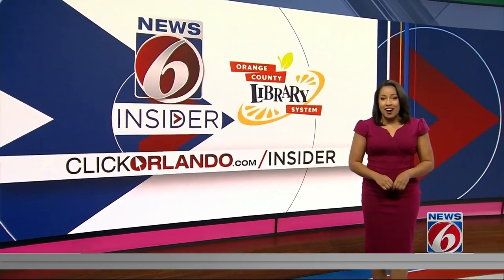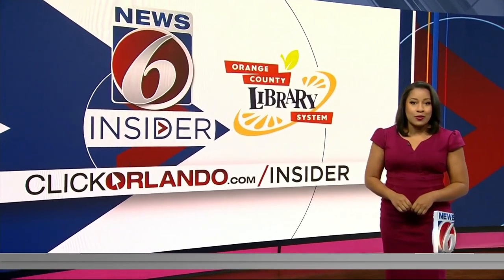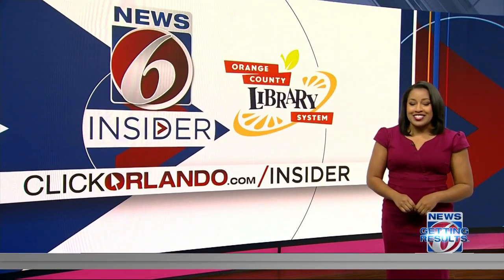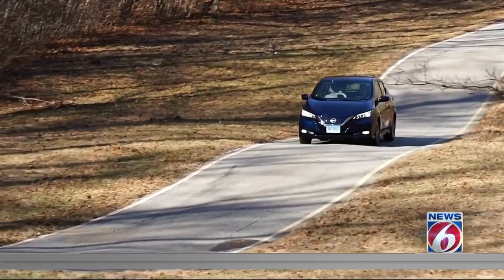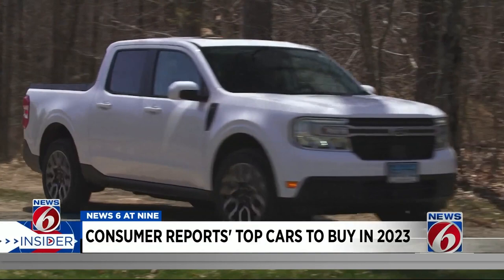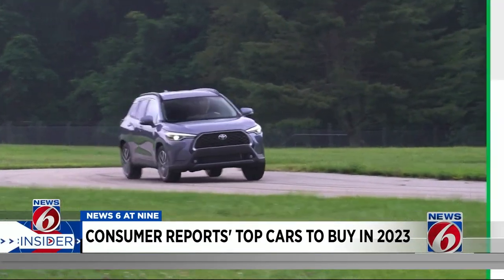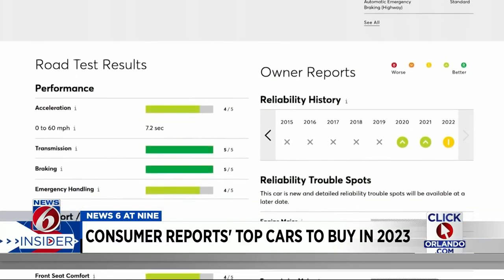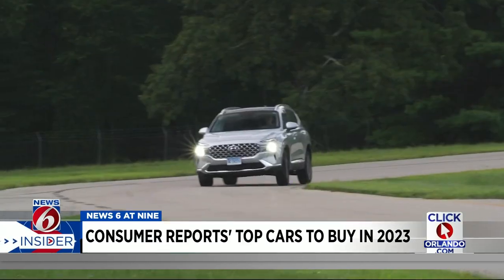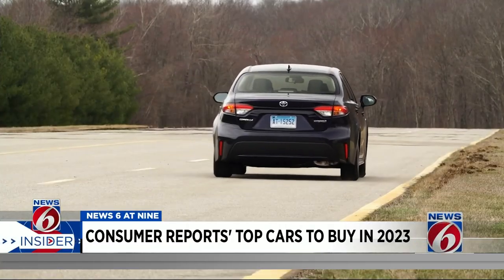Consumer Reports took to the roads, putting hundreds of vehicles through a variety of tests and shares their top picks from the more affordable category to the high-end range. To find the top vehicles of 2023, the experts at Consumer Reports drove hundreds of thousands of miles on more than 200 vehicles and sorted through mounds of exclusive data from more than 50 tests, including safety and real-world owner experiences relating to reliability and owner satisfaction.